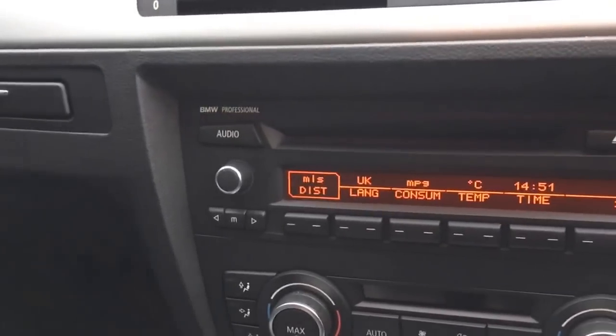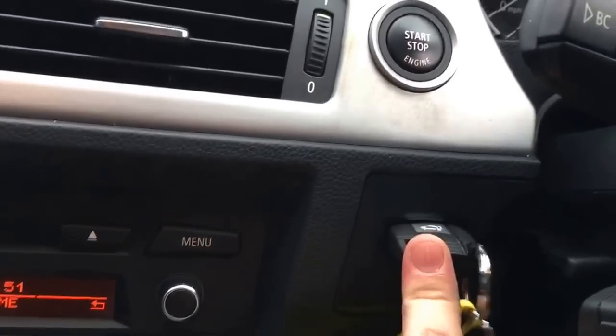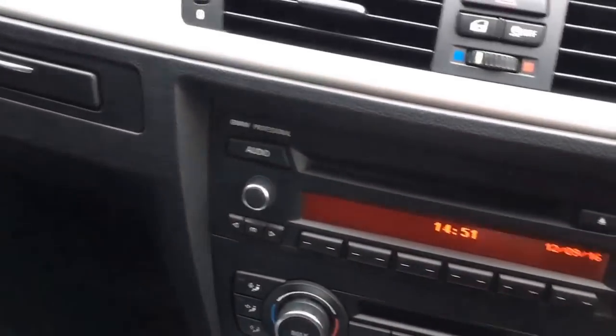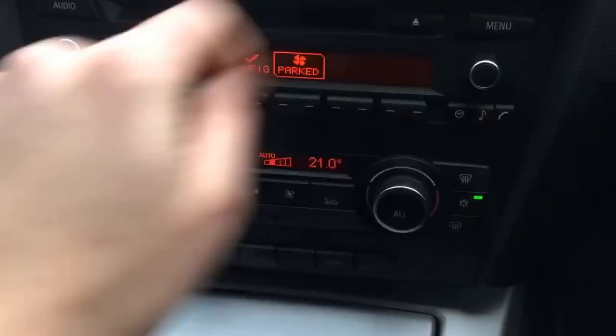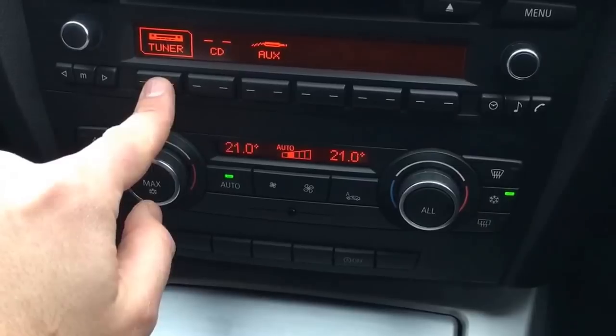Inside the car, it's a non-smoker — the black headlining is all nice and clean. There's the auxiliary input for connecting a device. You can see we have two keys. Starting the car up, it has dual zone automatic climate control. With the manual six-speed transmission, the radio system shows Bluetooth connectivity ready to connect, along with tuner, CD, and auxiliary input options.